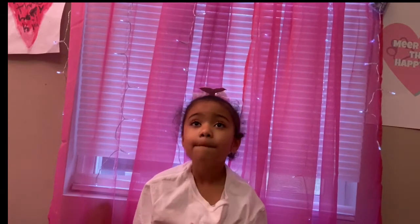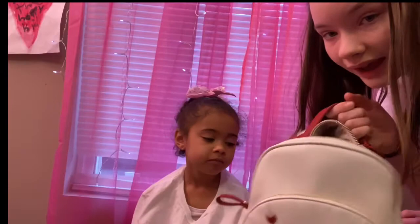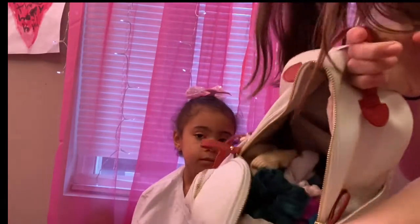So how we're going to do this is we're going to have to pick a scrunchie and then we have to match our outfit to it. We have this bag here and it has a ton of scrunchies in it, as you can see.